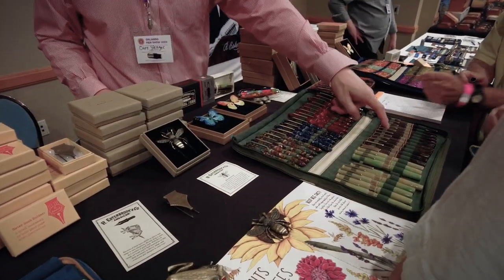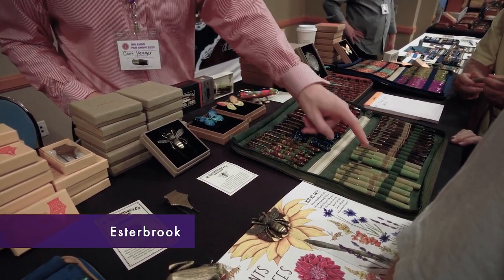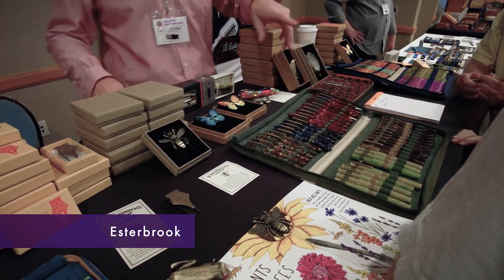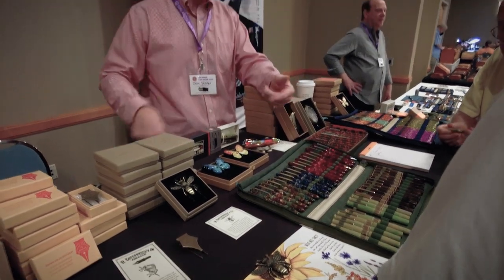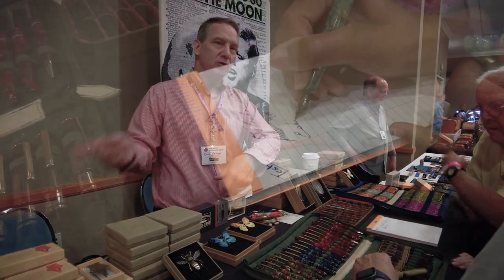Yobo nibs that are in here also fit the Estee — they fit the oversized Estee, regular Estee, Model J, and the new Camdens we have coming out. We have a second iteration of those. All use number six Yobo nibs, so you can switch your nibs.